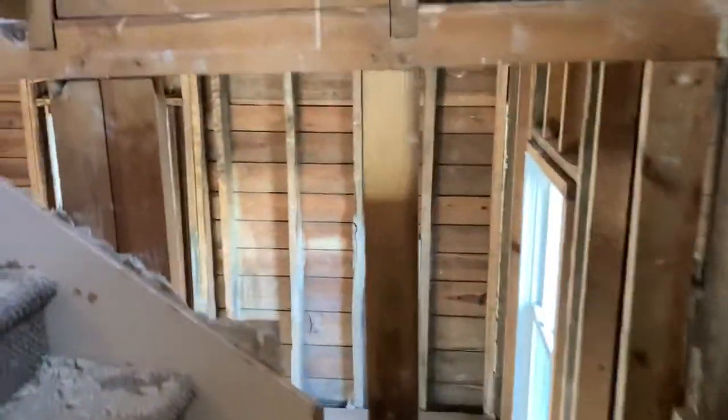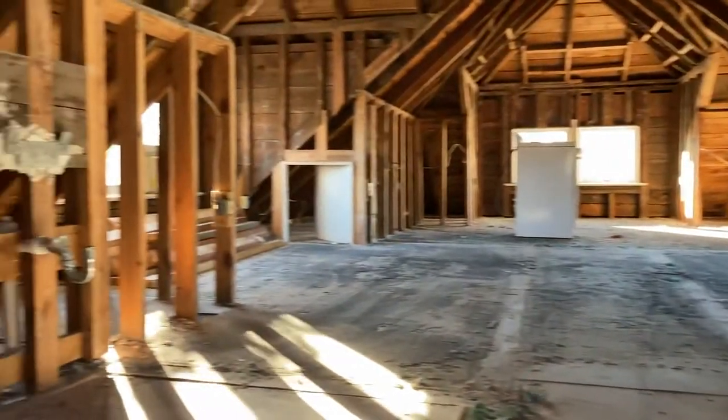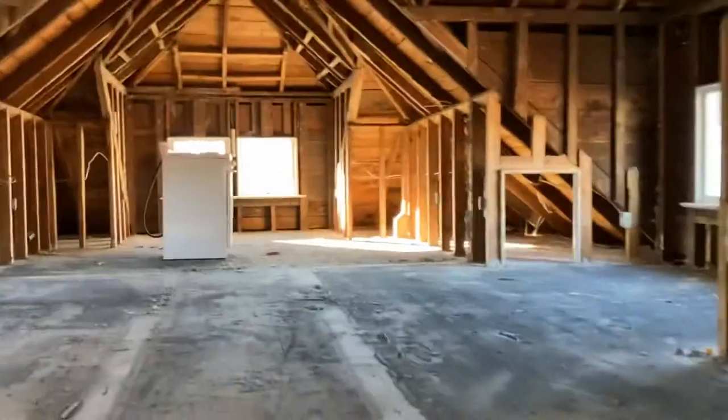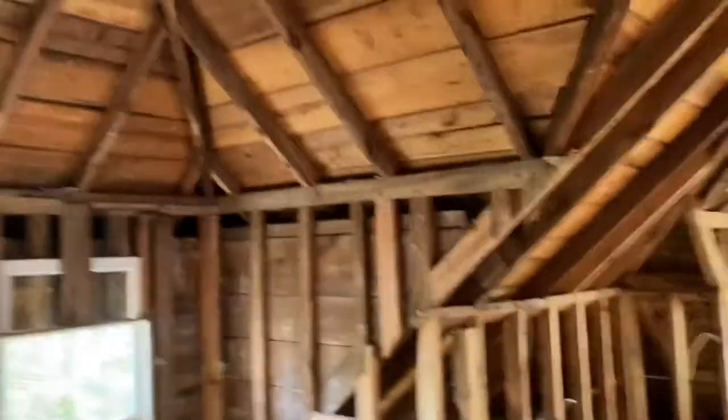Let's take a peek upstairs and see what they've been doing. So this is going to be our four-bedroom unit. I know it's kind of hard to tell now — they have totally wiped out all the walls upstairs. So this will be three bedrooms up here. Cathedral ceiling is pretty neat.